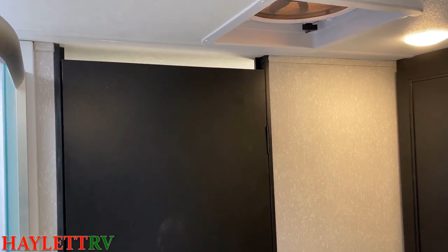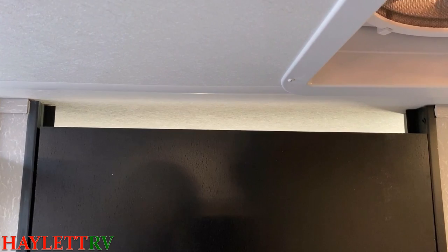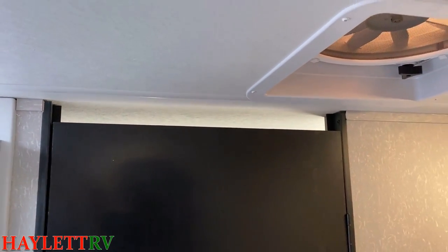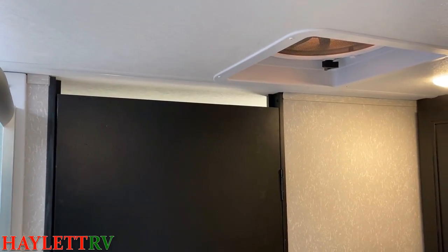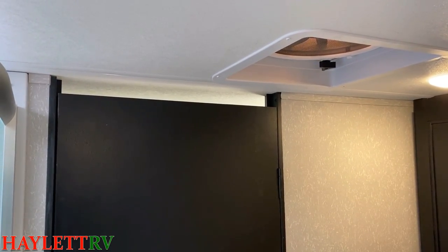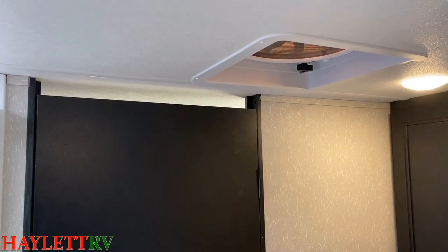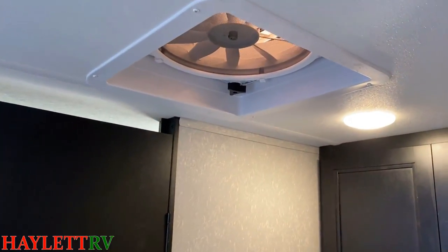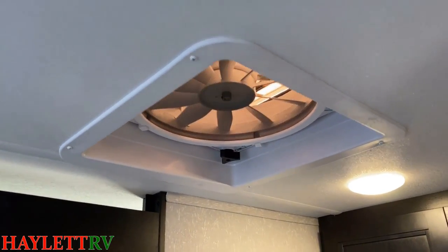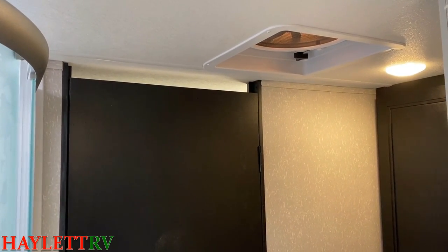Sometimes people get a little spooked by the little slot over the bathroom door and wonder why they did that — don't they know how to mount a door? The answer is they know exactly what they're doing. Heat rises, and right behind this door is our bedroom. So if you want to open the windows in the bedroom for a cross breeze but don't want to leave the bathroom door open for ventilation, you can leave this fan just running, sucking the hot air that rises out of the bedroom, exhausting it and bringing nice cooler air in through the sidewinds for spring and fall camping.